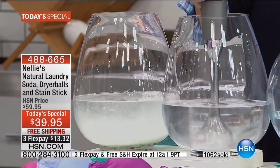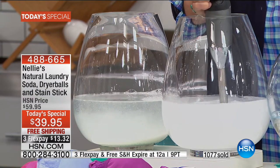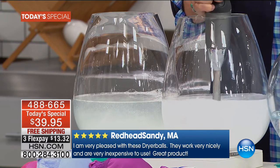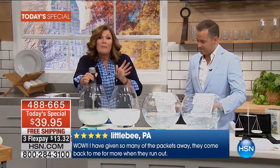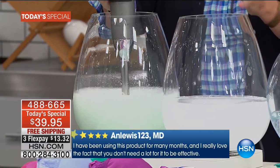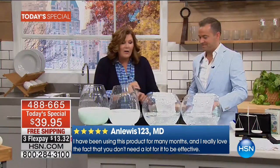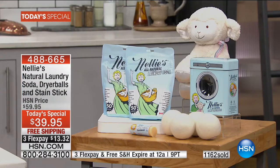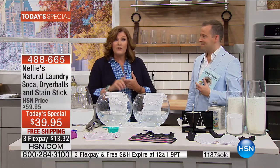We're going to mix them up because one of the great things about Nellie's is whether you wash in hot, cold, warm, or whatever — front load, top load, or washboard in a bucket — it does not matter. Nellie's always completely dissolves. You're never going to get clumpy blobs in the detergent drawer or powder residue all over your clothes. We're mixing those scoops now and letting them percolate down so you can see how it dissolves. It's also gluten-free, vegan, cruelty-free, leaping bunny certified, septic system safe, and high efficiency machine certified.